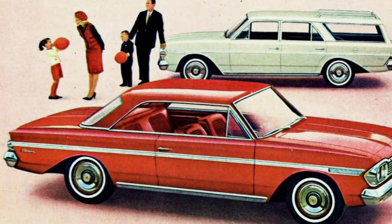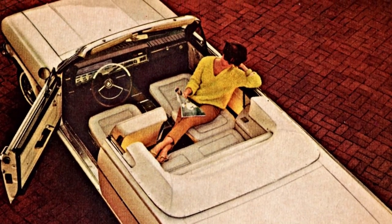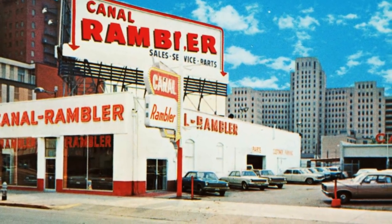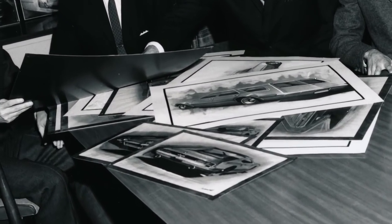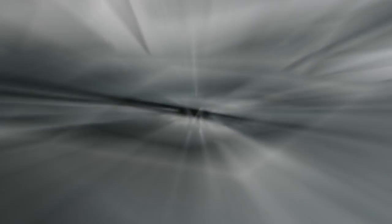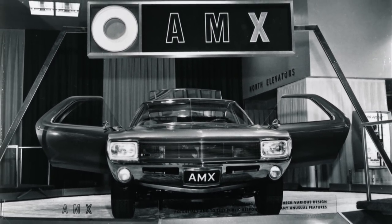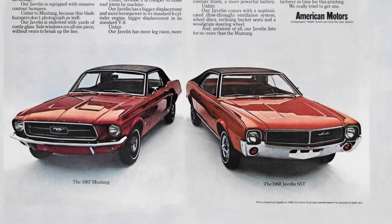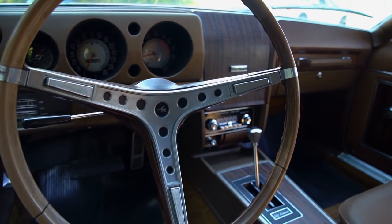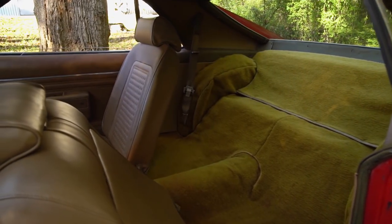During the mid-'60s, AMC tried to shed its economy car image by clawing into the luxury market, only to get left in the dust of the muscle car boom. The company needed a performance machine and in a hurry. A 1966 concept called the American Motors Experimental served as inspiration for the upcoming AMC Javelin, which targeted pony cars like the Mustang. But one AMC board member kept pushing for something both more and less — a two-seat version.